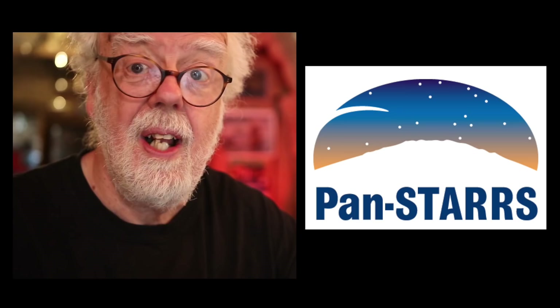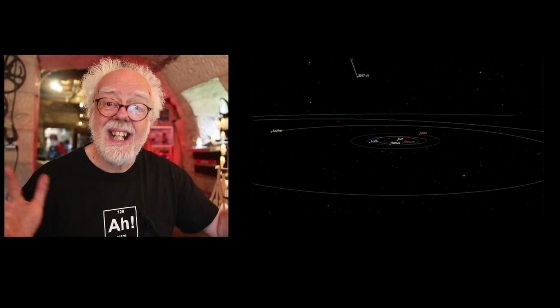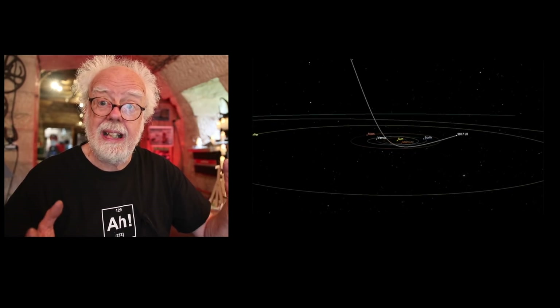So today on Science Roundup, three stories from outer space. The Hawaiian astronomy project called PanSTARRS spotted this heading towards our sun. They immediately knew it was a visitor from outside our solar system — deep space. So they named it Oumuamua.